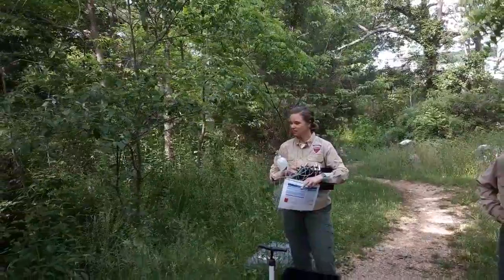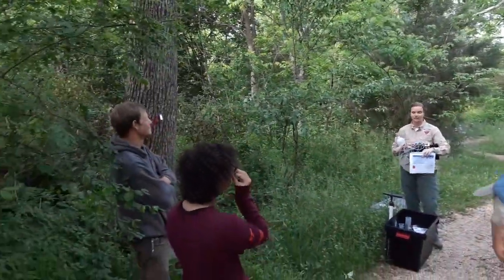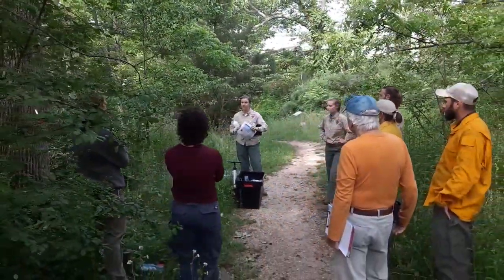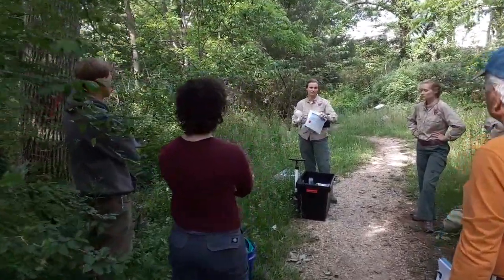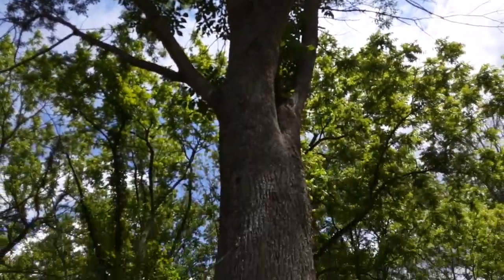Hi everyone, my name is Caitlin DeWitt. I'm the Forest Health Specialist with the Virginia Department of Forestry. Today we are out at the beautiful McCormick Farm, which is on the county line between Rockbridge and Augusta County here in Virginia. We're going to be treating some of these beautiful ash trees along a popular hiking trail here at the farm, protecting them against the emerald ash borer — an invasive insect that has been devastating our native ash species in North America.